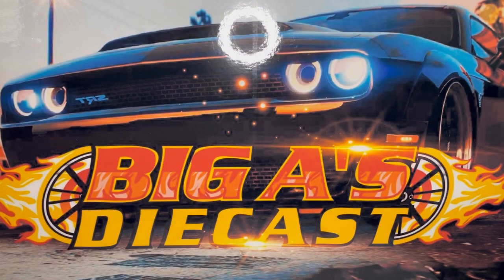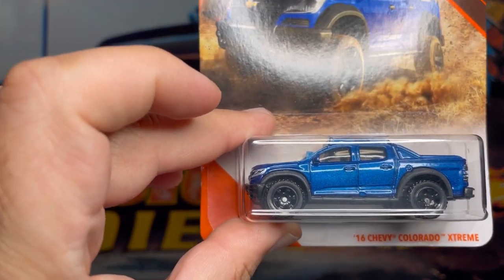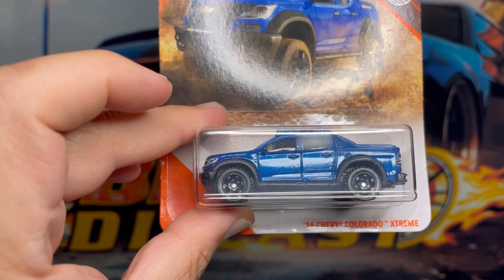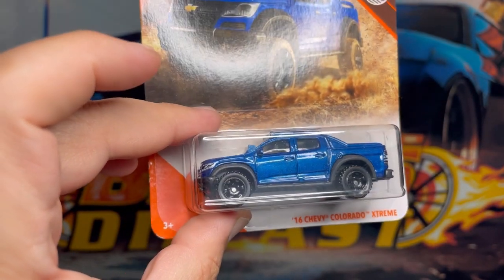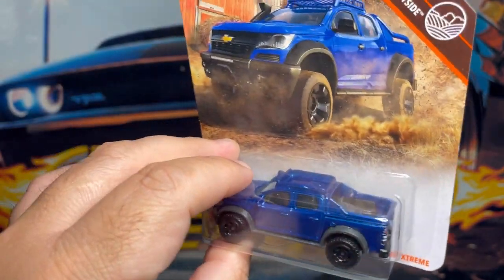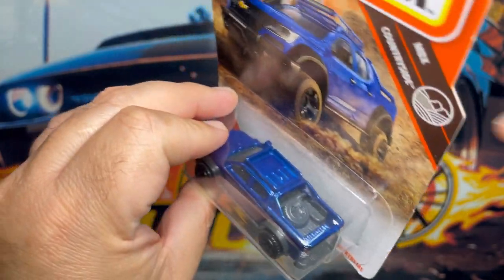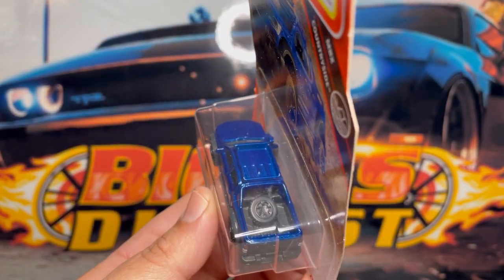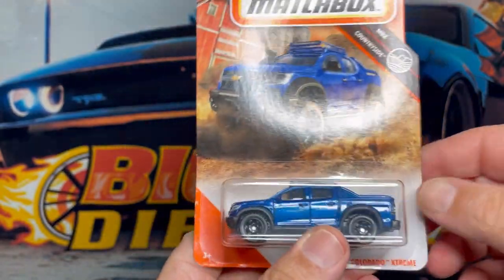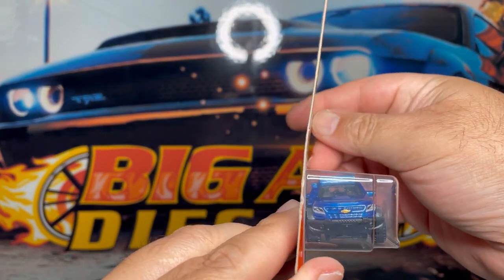Last but not least guys, this is the 2016 Chevy Colorado Extreme. This one comes in a nice metallic blue, it's got some clear windows all around. Look at that rack right here — that's a nice detail. Check out the bed there and the spare tire. Not bad, really love the wheel choice on this truck.